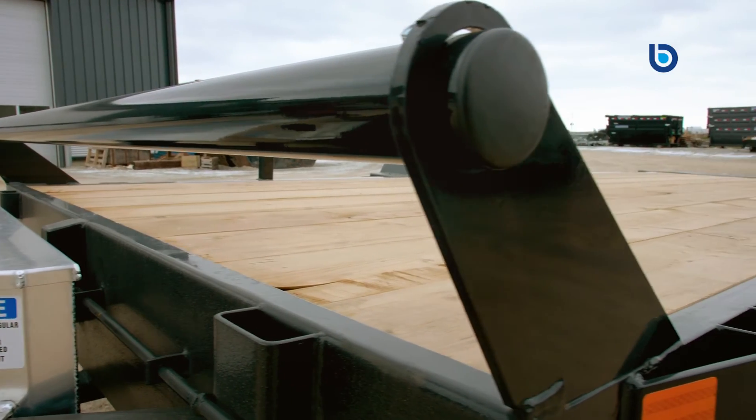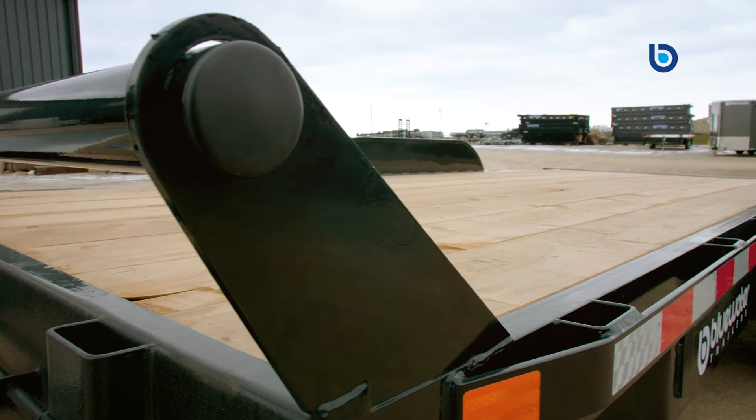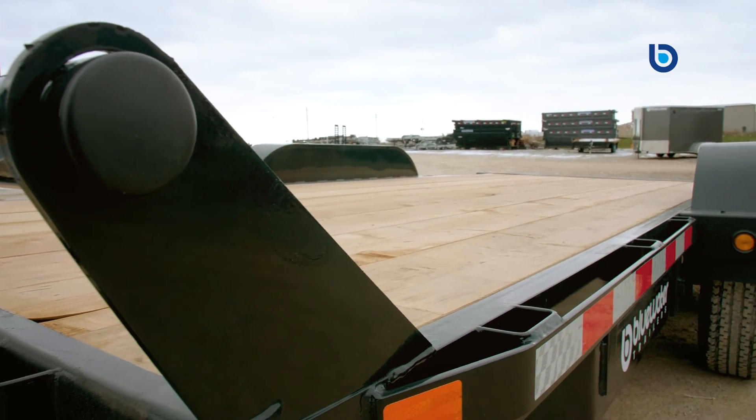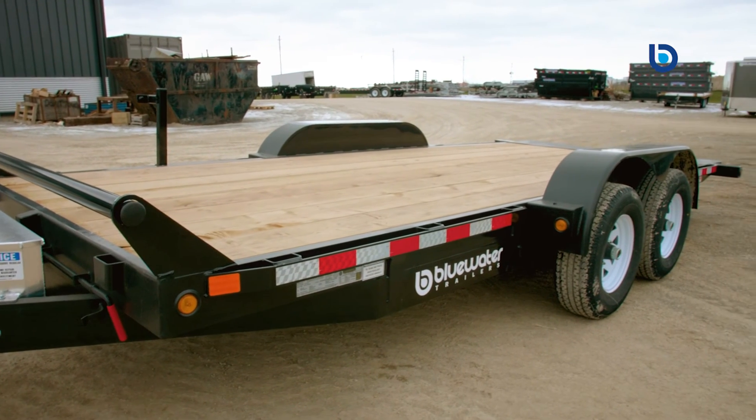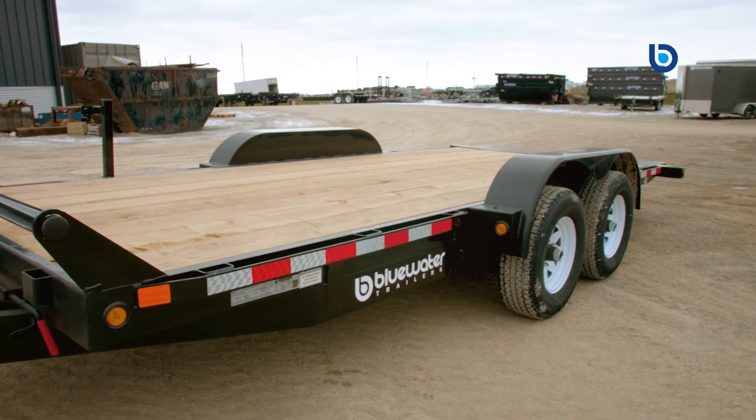Canada Trailers truly do build their trailers to last and will completely stand behind their product. At the end of the day, they will do whatever it takes to make their customers happy and wanting to return. If you would like to learn more, come on in and see the difference that Blue Water Trailers makes. Nobody wants to earn your business more than Blue Water Trailers, before and after the sale.